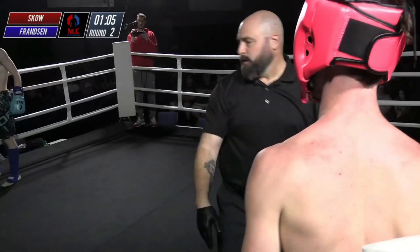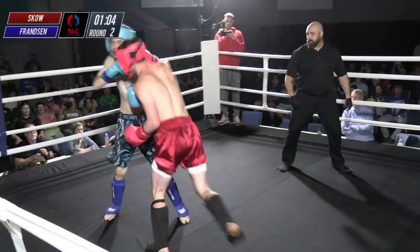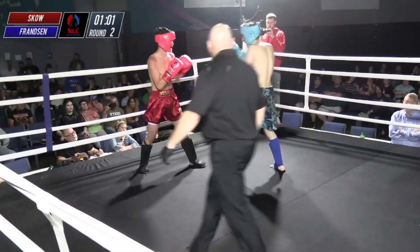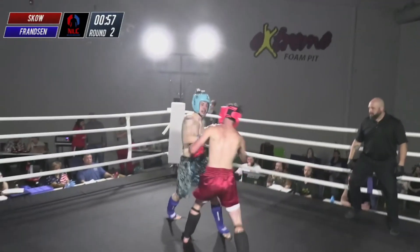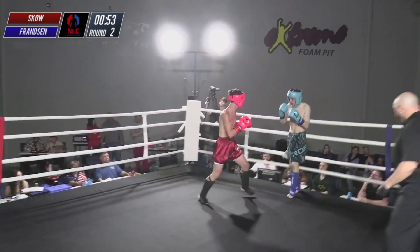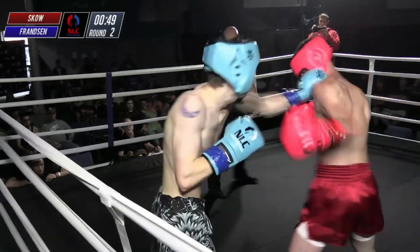There's a little problem with the head gear adjustment there. Here in Kentucky, you can't grab and throw knees to the body, but that knee to the body was excellent from Franzen — I'd like to see more of those. Sko doing good work on the inside again, but Franzen lands some good punches in that exchange as well. I think Franzen's having more success this round than he did in the last one.